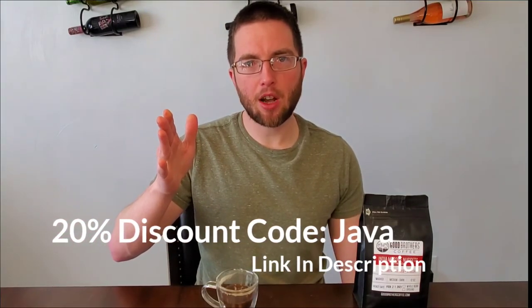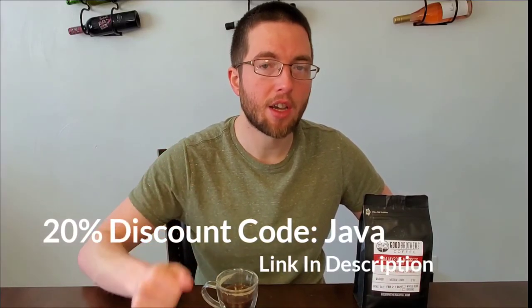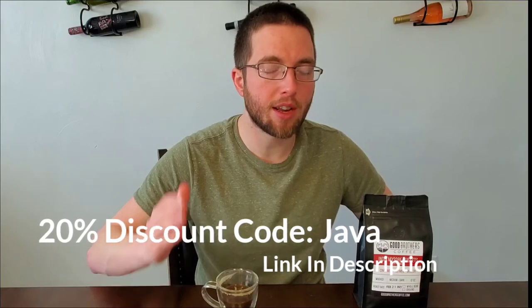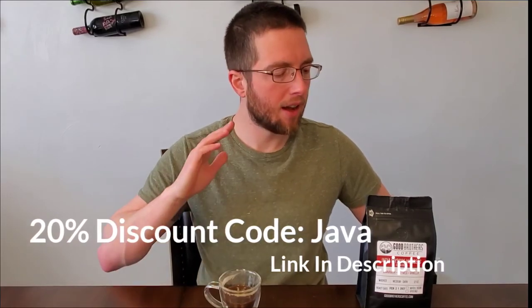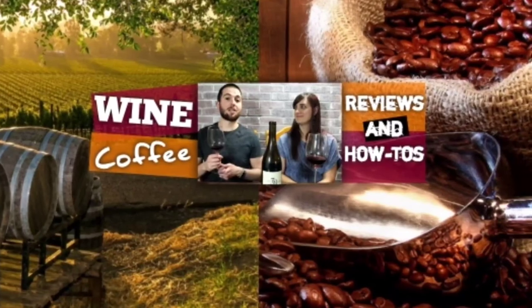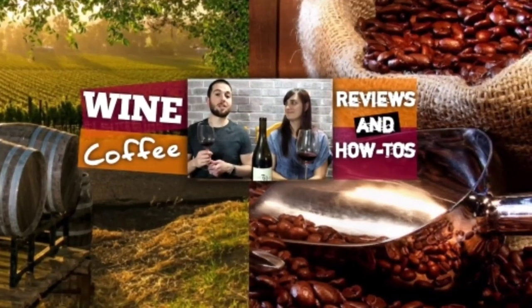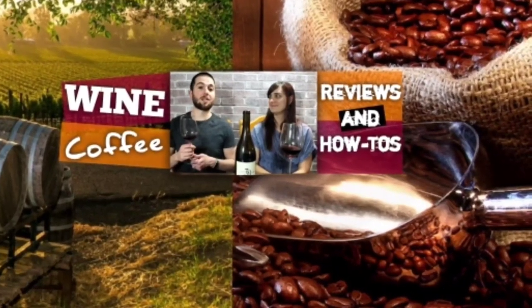If you're looking to pick up this coffee, I'll leave a link down in the description below. And if you use the promo code Java, you will get 20% off your order. So definitely take advantage of that if you're looking to get some great coffee online shipped to you fresh. I'm looking forward to seeing you guys online, and until next time — bottoms up. We'll see you guys next time.